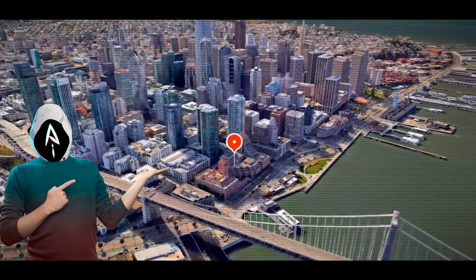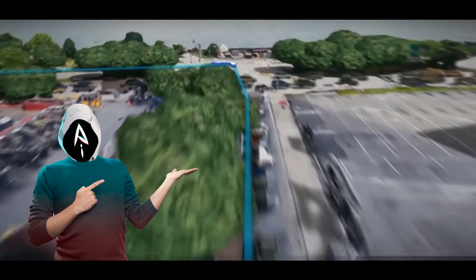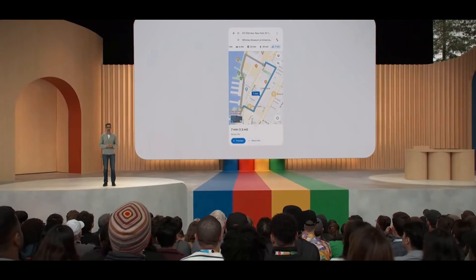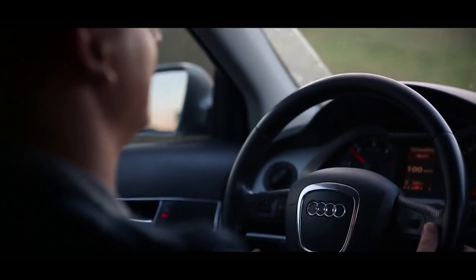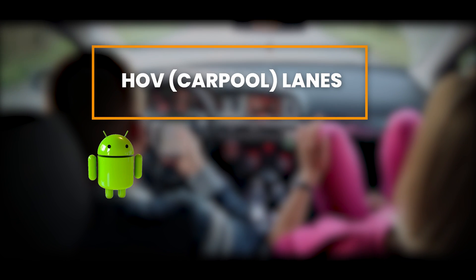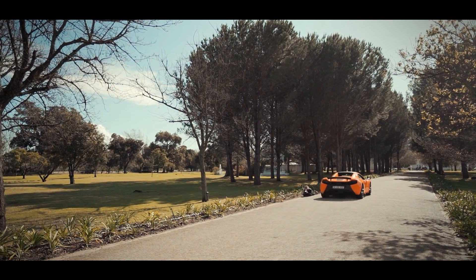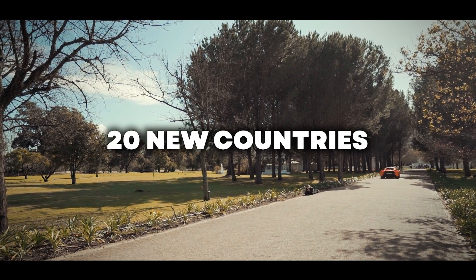Google Maps is getting a fresh look with updated colors, more realistic buildings, and clearer details for tricky highway exits. These improvements are rolling out in 12 countries, including the US, Canada, France, and Germany. For US drivers, there's an added feature of showing HOV lanes, available on Android, iOS, and cars with Google built in. Speed limit information is also expanding to about 20 new countries.